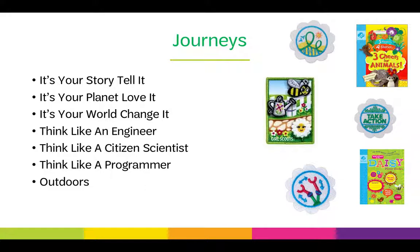There are seven different journey topics for DAISYs: It's Your Story Tell It, It's Your Planet Love It, It's Your World Change It, Think Like an Engineer, Think Like a Citizen Scientist, Think Like a Programmer, and the Outdoor Journey.